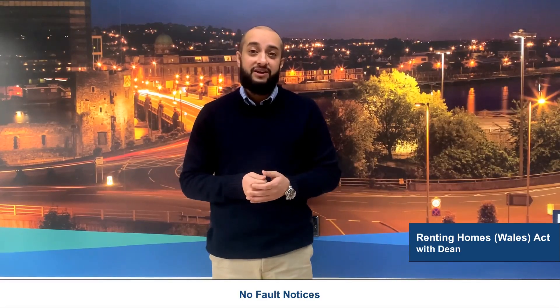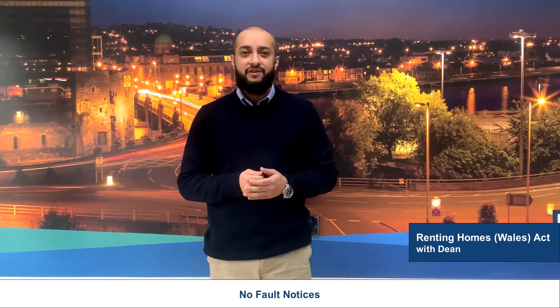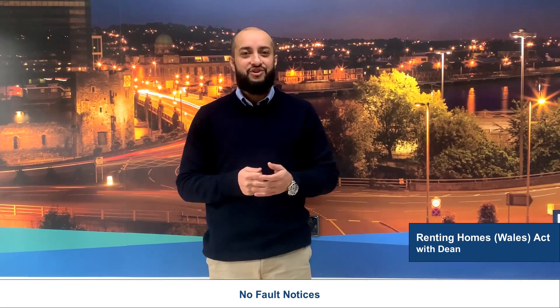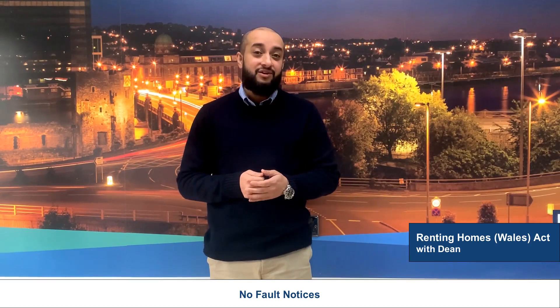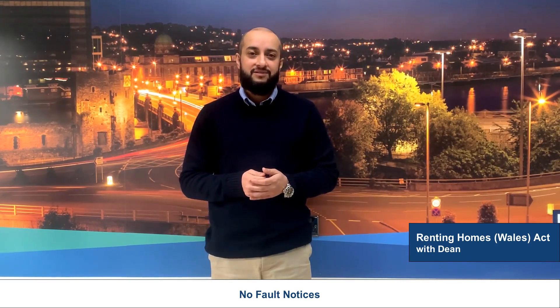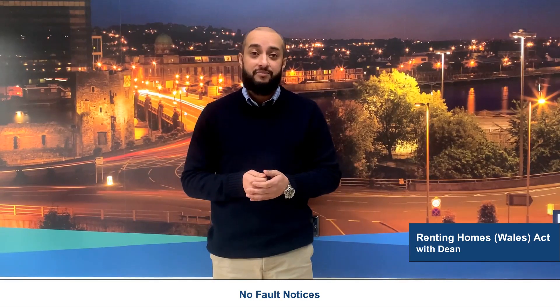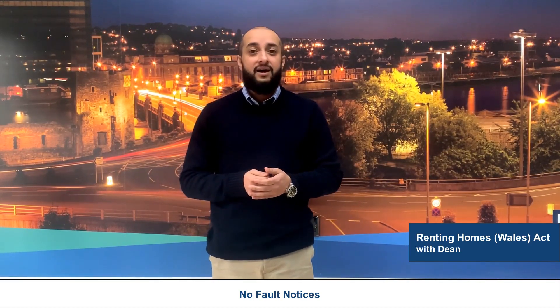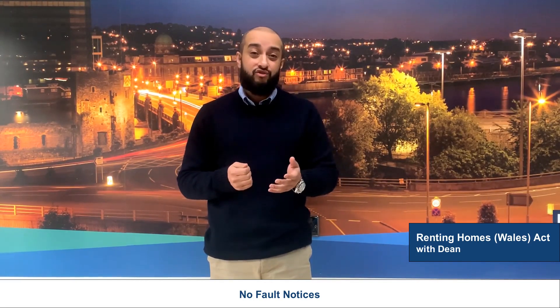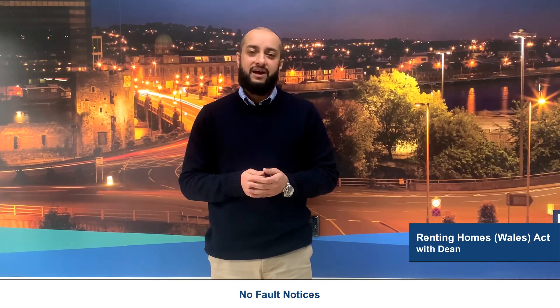Hi guys, over the past few weeks we've had lots of landlords ask us for advice on how to correctly serve their tenants a no-fault eviction notice. These would be the replacement for the older Section 21 notices. You may wish to serve this notice because you want to sell your property with vacant possession, evict an undesirable contract holder, or simply wish to move into the property yourself.